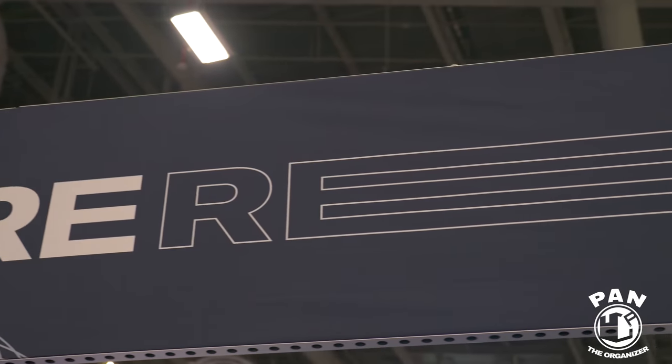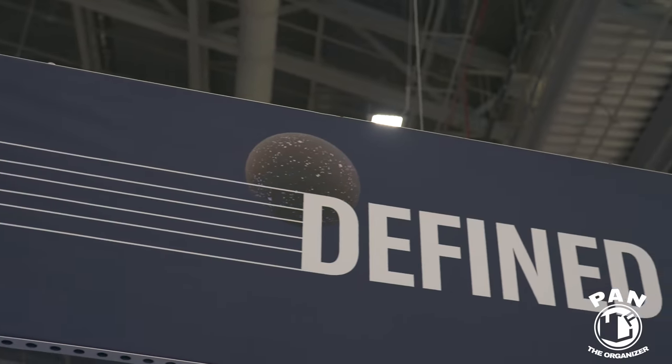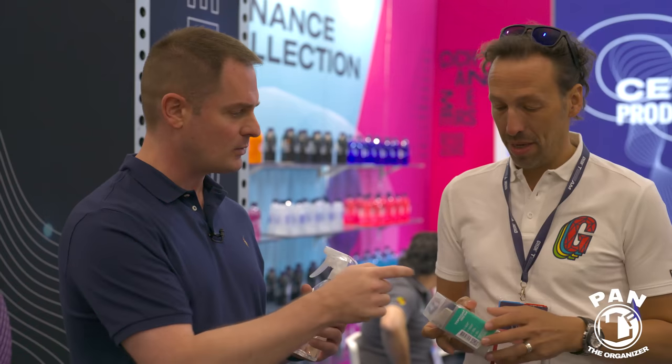Now at the Gyeon booth with Eve, the global brand ambassador you may know from the Gyeon YouTube channel. They have new innovations to share. The first is the Infinite Top Coat Type 2 — a top coat people will love for its slickness and ease of use. It's from the Infinite line, so it's only for certified detailers.